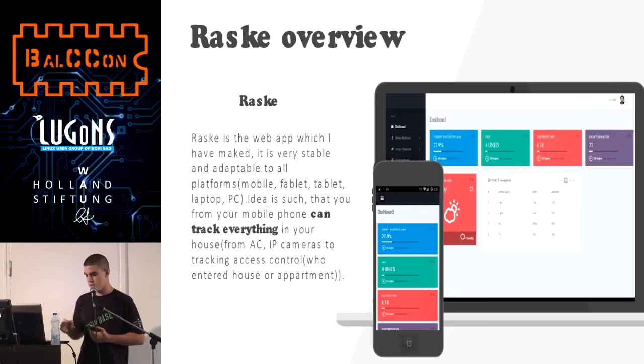This is the RASC web application, a web app which I have made. It is stable and adaptable to all platforms — mobile, tablet, laptop, and PC. The idea is that from a mobile phone you can track everything in your house: from air conditioning to tracking access control and all the other things that you need.